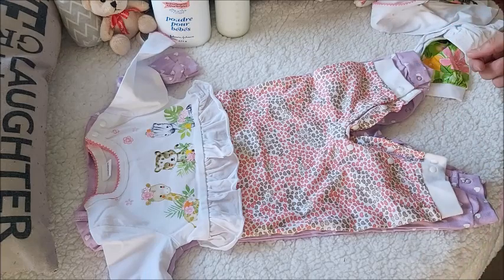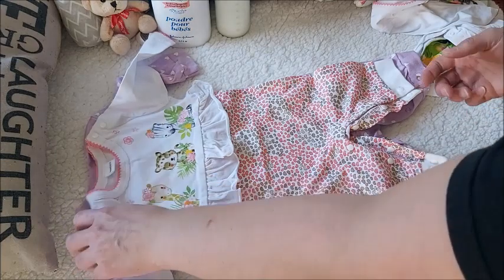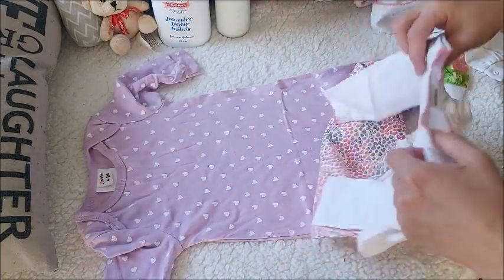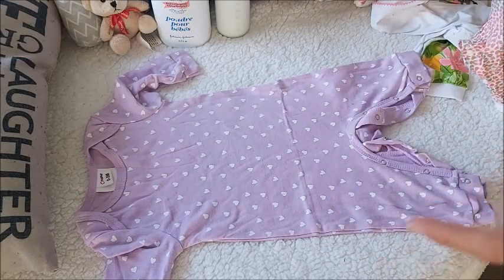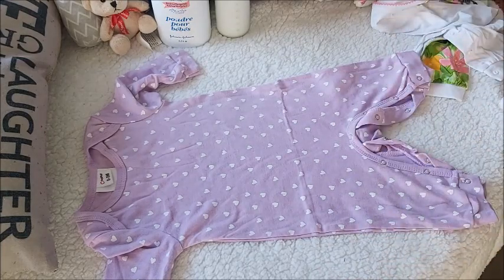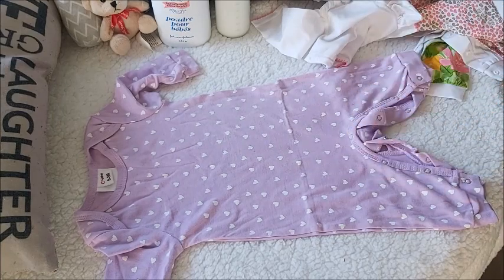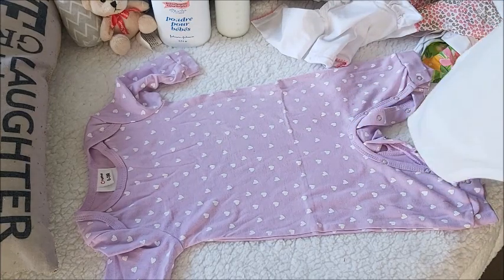A lot of people say that Pat Pat runs very large, but it depends on their tag. The bad thing about ordering is you have no idea what's on the tag. The only guarantee I would assume is that their Care Bear line and their Smurf line will all be the same.